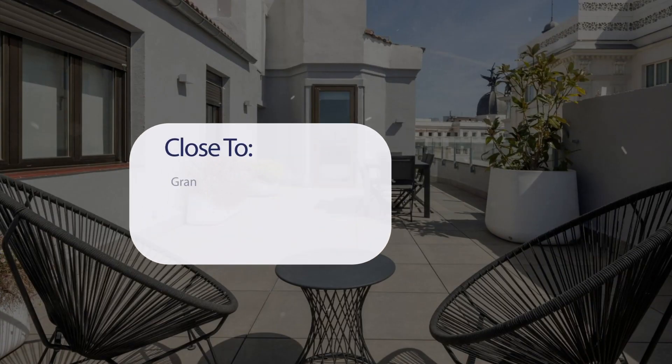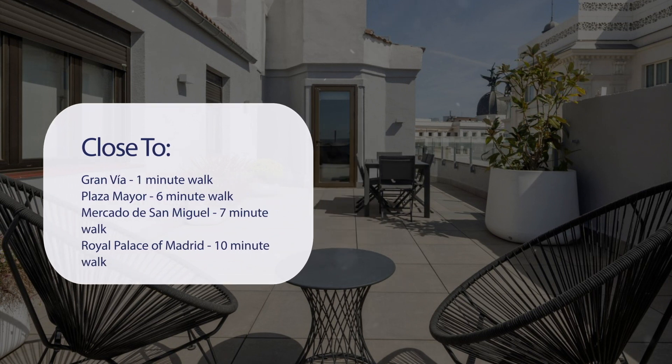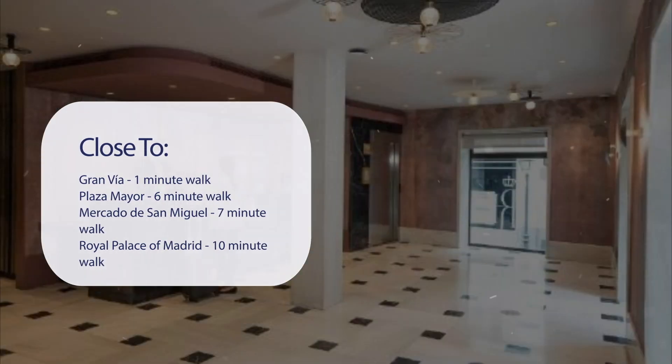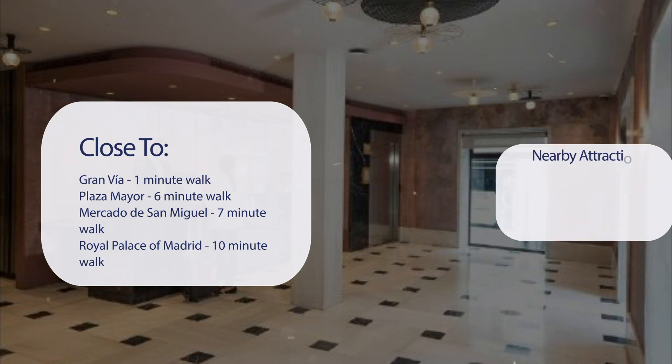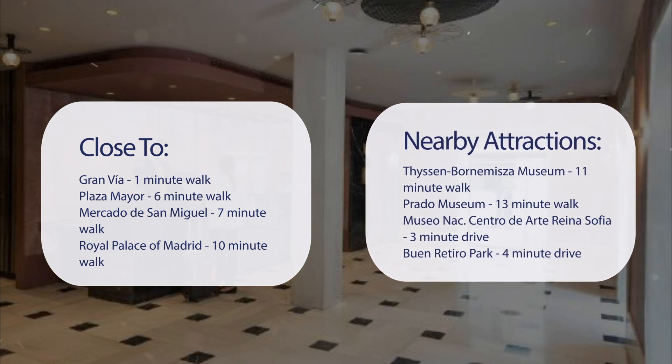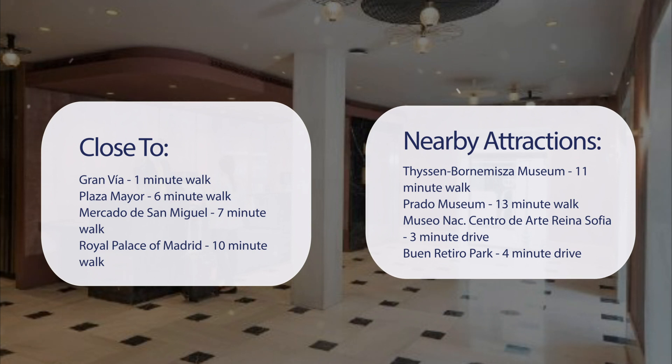It has a pretty good location. It's pretty close to Gran Valle — 1-minute walk; Plaza Mayor — 6-minute walk; Mercado de San Miguel — 7-minute walk; Royal Palace of Madrid — 10-minute walk. Also close to attractions like the Thyssen-Bornemisza Museum — 11-minute walk; Prado Museum — 13-minute walk; Museo NAC, Centro de Arte Reina Sofía — 3-minute drive; and Buen Retiro Park — 4-minute drive.